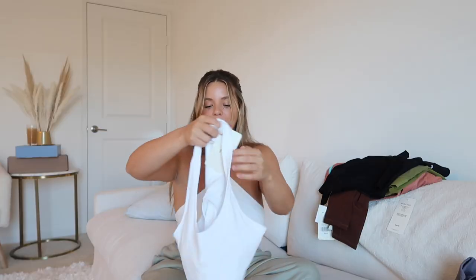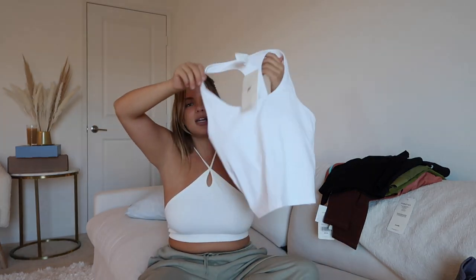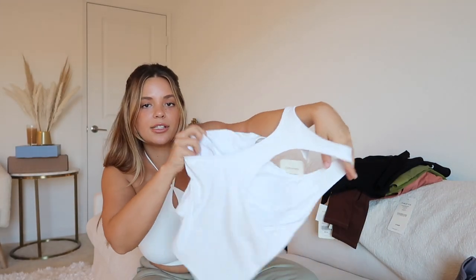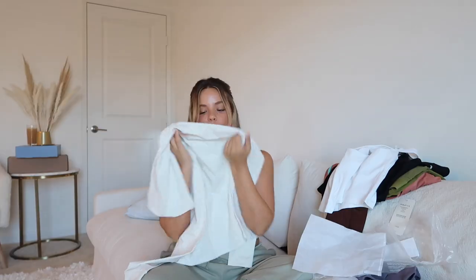This is super cute for people who love hiking or low-intensity activity. There are bra cups built in and a sports tank on the inside. The name is the Jacqueline Built-In Bra Tank. Oh my god, this feels like butter — I'm not even joking.